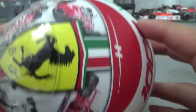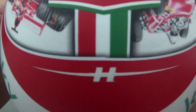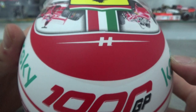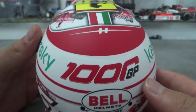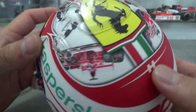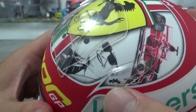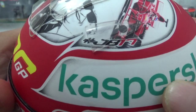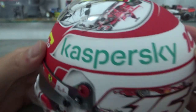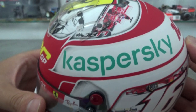Behind the Ferrari logo there is this H symbol, which I think refers to his dad Hervé, who sadly died in 2017. I think Charles always carries this on his helmets. Here on the top part there are also the hashtags for Jules Bianchi, the JB17, who of course was his godfather.